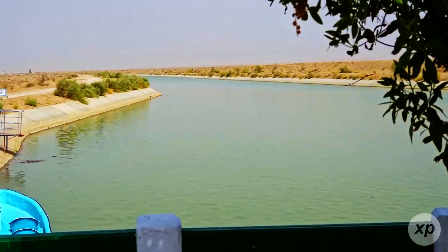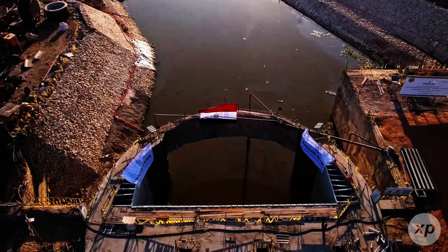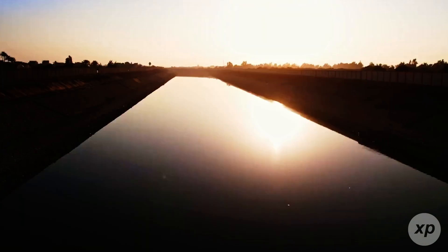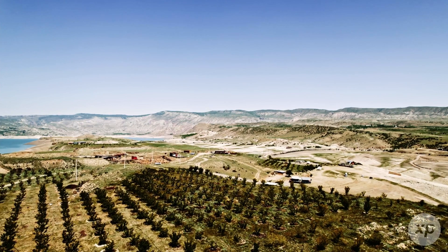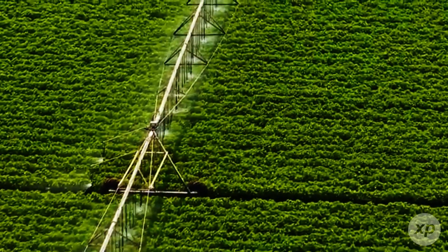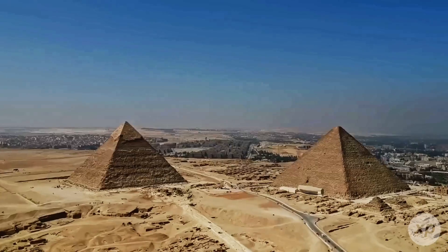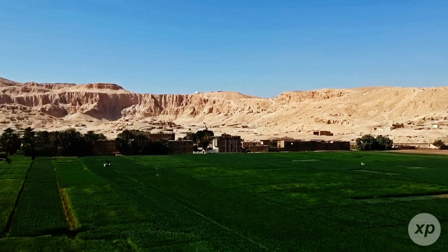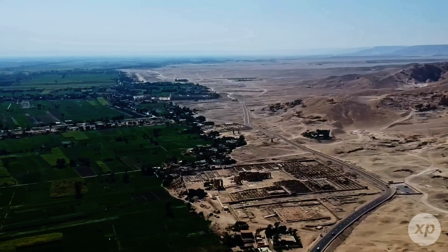The promise is seductive: take a sliver of the Sahara, add Nile water, recycled runoff, a dash of ancient groundwater, and conjure wheat, potatoes, and olives out of dunes. The question is not whether you can make crops grow in a desert — people do that all over the Middle East. The question is whether you can do it at the scale Egypt is attempting without burning through your water, salting your soils, and bankrupting the grid.